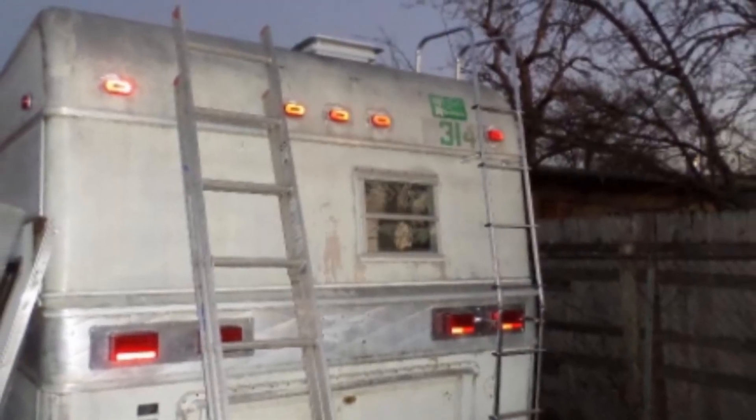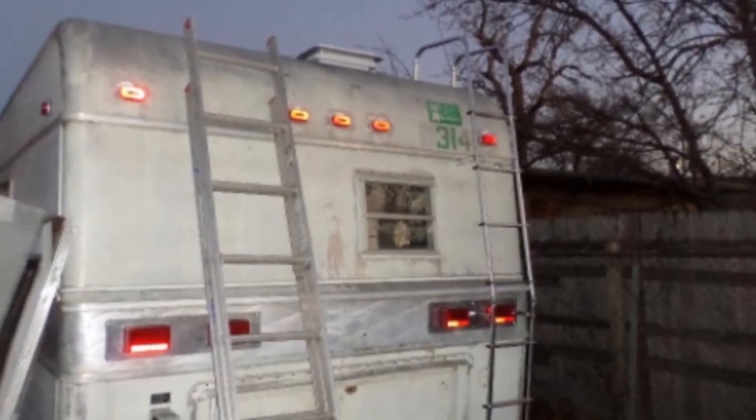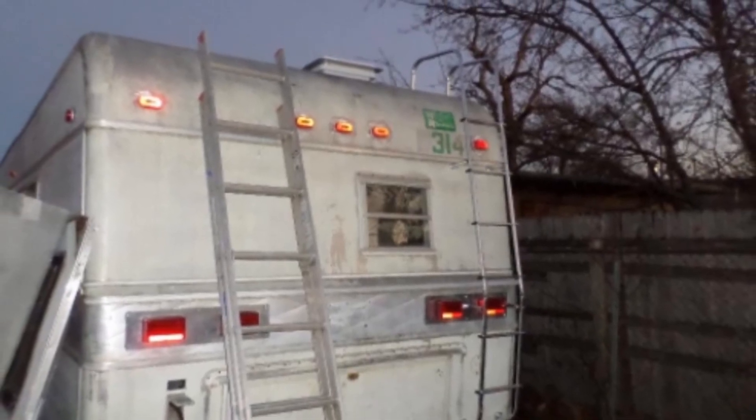It's a great pick for any RV and will make rooftop repair a total breeze. This model comes in two pieces that fit together easily, and users have lauded this RV ladder for its user ease, durability, and sturdiness.